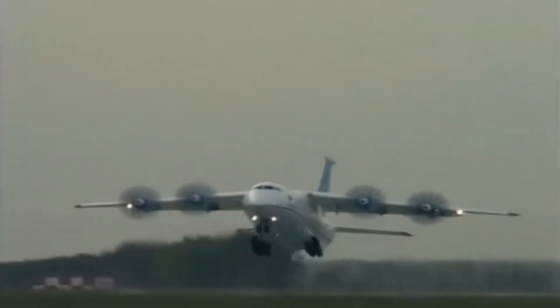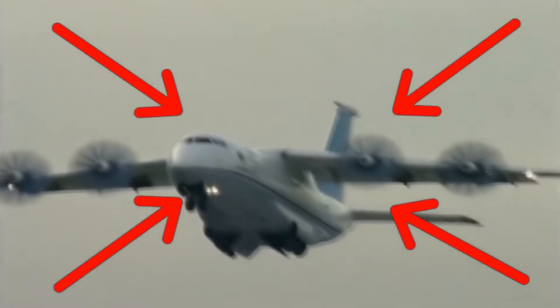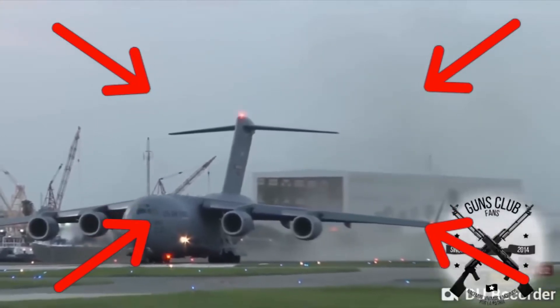If you liked this video, you might be interested in knowing why on earth did the Stuka have sirens — what's the real reason for this, not the myths.